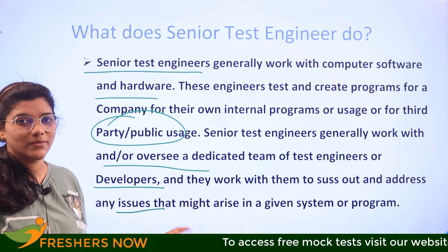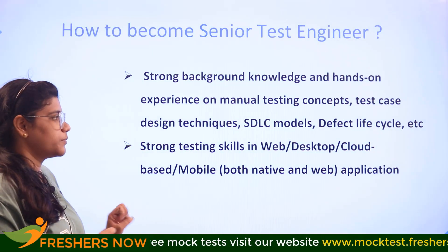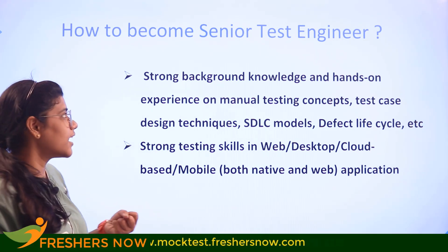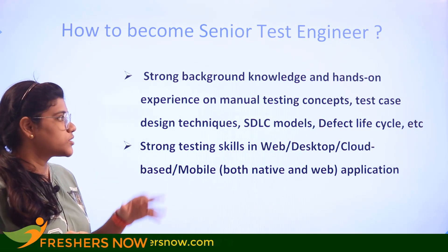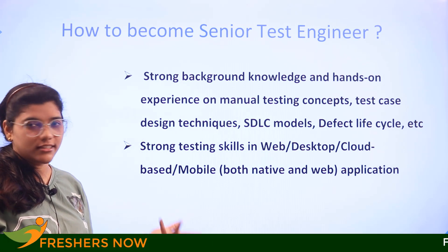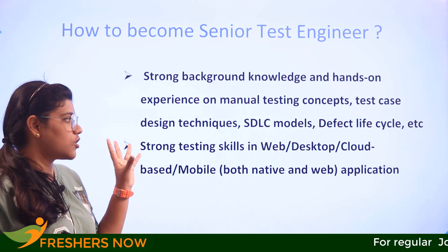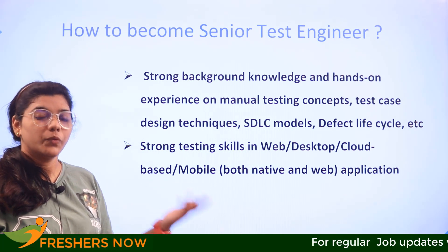If you really want to become one, some of the strong executive skills you need to develop include a good background in manual testing concepts, test case design techniques, SDLC models, and defect life cycles. You should also have a good amount of knowledge in web, desktop, cloud-based, or mobile-based applications, whichever domain you plan to work in.